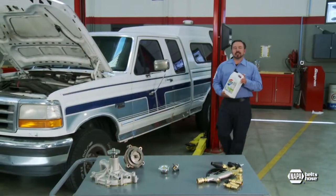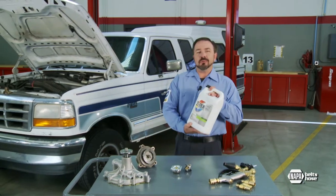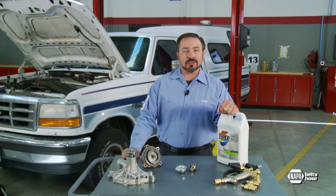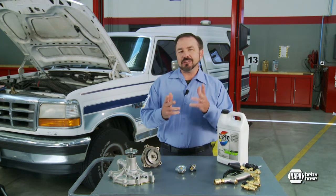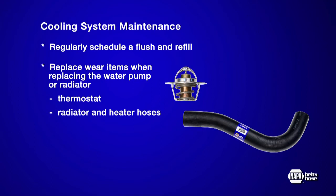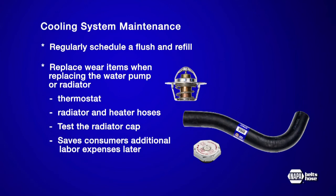In addition to a scheduled flush and refill, many original equipment component manufacturers recommend additional maintenance steps and more frequent checks to keep the cooling system operating effectively, especially as the car ages. Those recommendations include changing wear items like the thermostat, radiator hoses, and heater hoses, as well as testing the radiator cap for proper pressurization and replacing as necessary, whenever the water pump or radiator are replaced. Doing so saves consumers the additional labor expense for those items later and reduces customer comebacks for the shop.